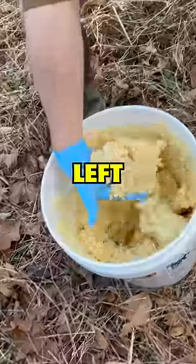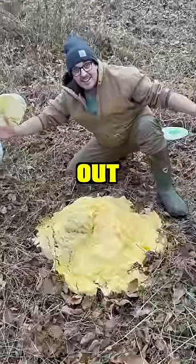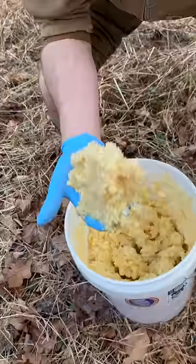What happens to $500 worth of honey butter left in the woods? Today, we're going to find out. Look at that right there — that is the nectar of the gods. Big bite.